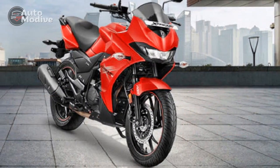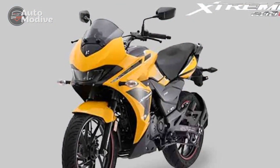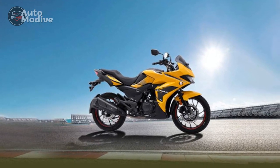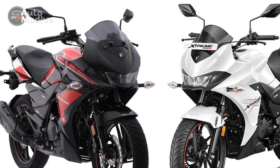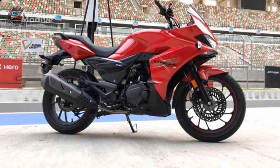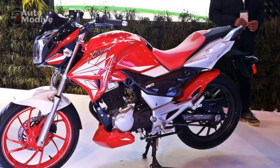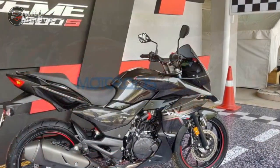Cons. One: Limited off-road capability — while the Extreme 200S is designed to excel on roads, its capabilities off-road might be limited due to its street-oriented tires and suspension setup. Two: Pillion comfort — while the seat is comfortable for the rider, some passengers may find the pillion seat less accommodating during longer journeys. Three: Lack of advanced connectivity — in a market where connectivity features are gaining prominence, the absence of smartphone connectivity or navigation systems in the Extreme 200S might be considered a drawback by some riders. Four: Competitive market — the segment the Extreme 200S competes in is highly competitive, with several other manufacturers offering similar motorcycles with comparable features, making it challenging to stand out.